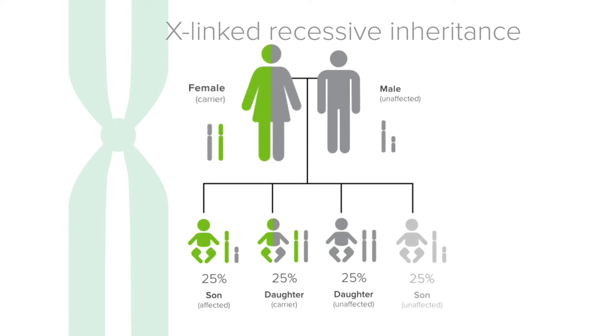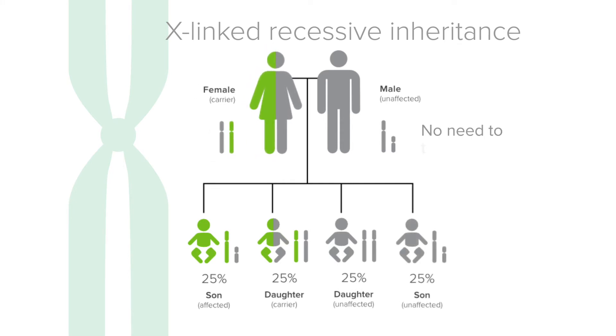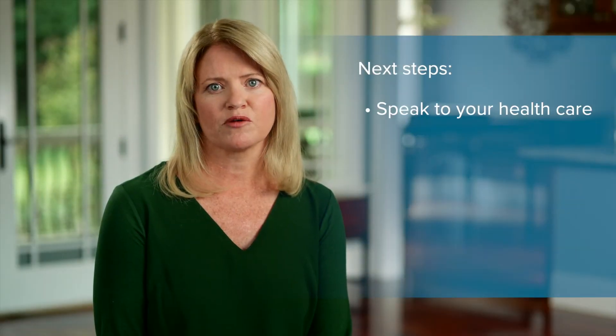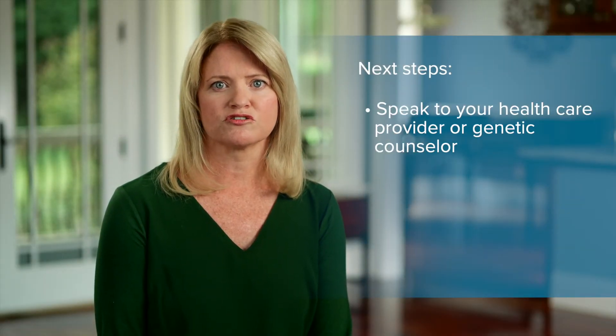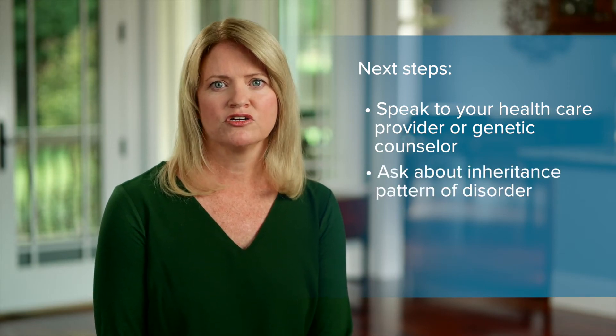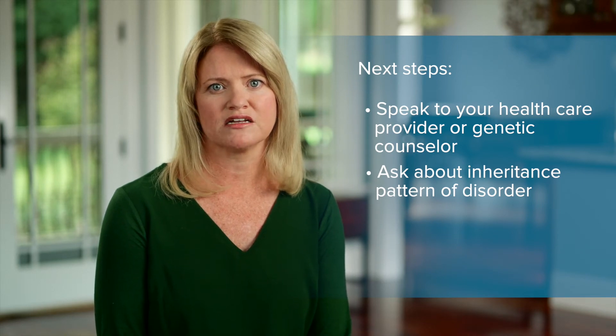If your test results show that you are a carrier of an X-linked recessive disorder, such as Fragile X Syndrome, it is not necessary to test the father of the baby. It is important that you speak with your healthcare provider or genetic counselor to learn more about the disorder for which you are a carrier. Ask your provider about the inheritance pattern of the disorder so you know whether testing of the father of the pregnancy is needed.